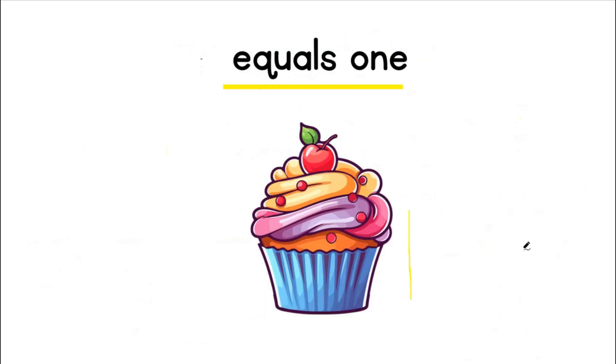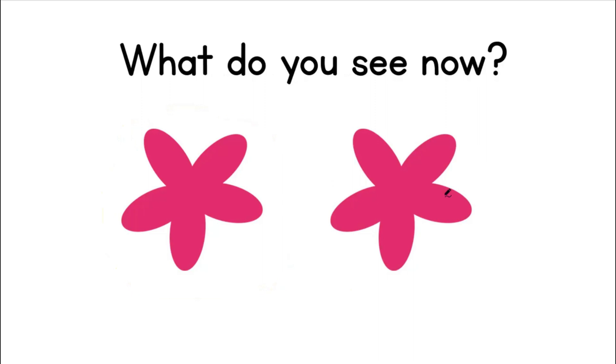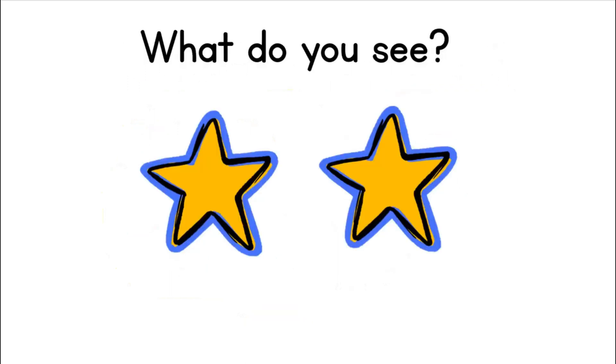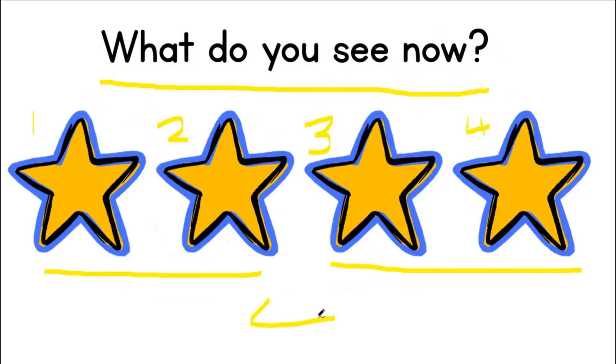Great job! You're doing wonderful! Now, what do you see? I can see one flower. Can you see one flower? Now, what do you see? I can see one flower and another flower, which then gives me two flowers. What do you see? I can see two stars. What do you see now? I can see one, two, three, four stars. That means two and two give me four.